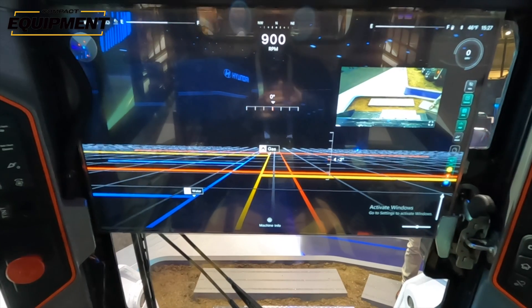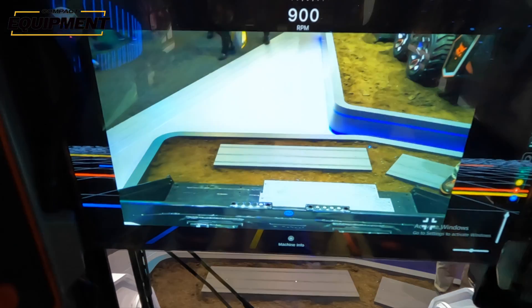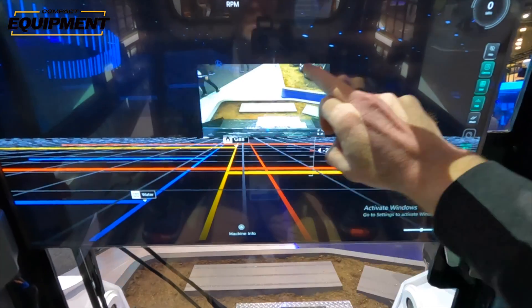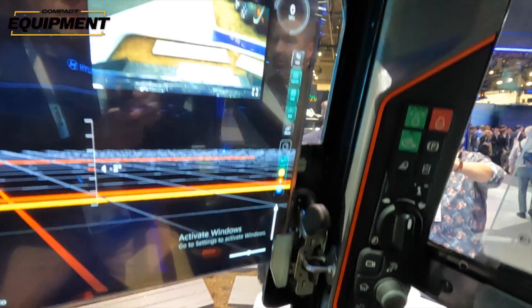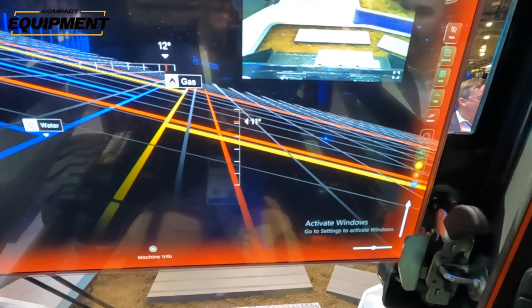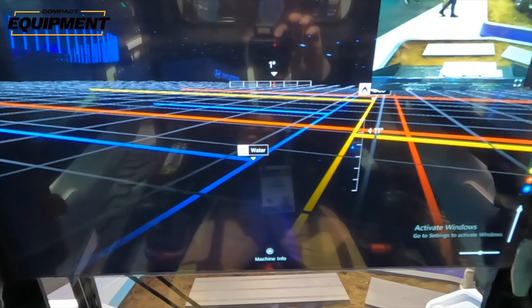This transparent display technology is particularly timely with the recent rise of augmented reality devices such as Apple's Vision Pro and Meta's Quest 3 headsets. AR is a technology that offers several clear benefits to the construction industry today. Bobcat is exploring implementations as simple as the ability to move core display functions — such as operation indicators, maintenance alerts, and camera displays — up to this transparent display to put it in your field of view. But it's also exploring the idea of overlaying the job site in front of the operator with site plans that update in real time.